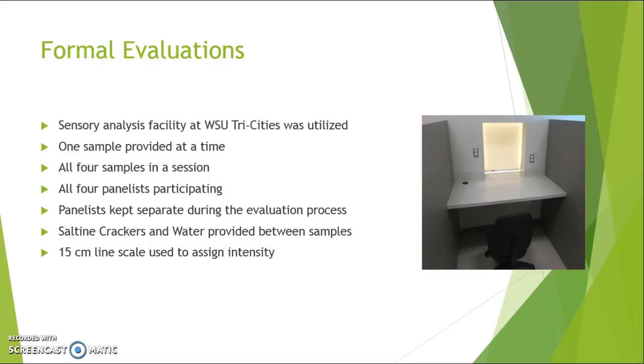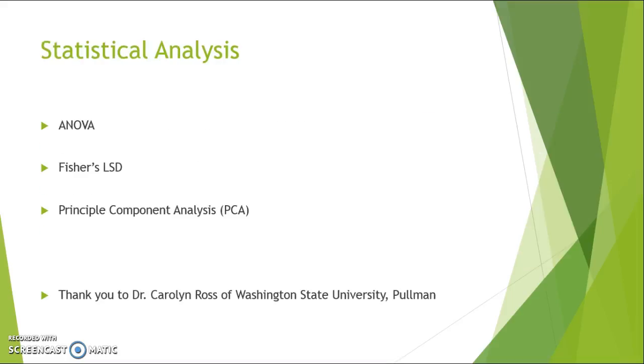After each sample, saltine crackers and water were provided, and the next sample was given one minute after they ate the saltine cracker to reduce any influence from previous samples. A 15-centimeter line scale was used to designate the intensity of each attribute for each sample. For statistical analysis, we used three tests: ANOVA, Fisher's LSD, and Principal Component Analysis, better known as PCA. I'd like to thank Dr. Ross, our professor for Food Science 422, for helping us get these results.